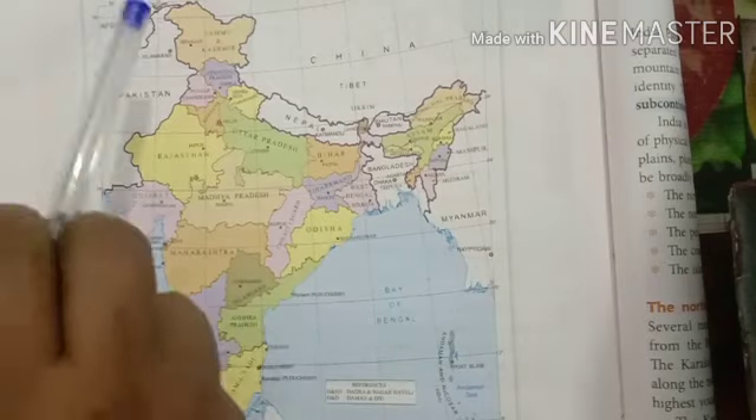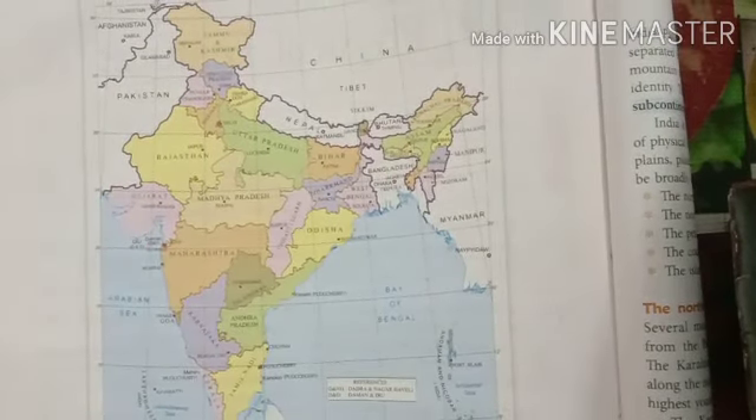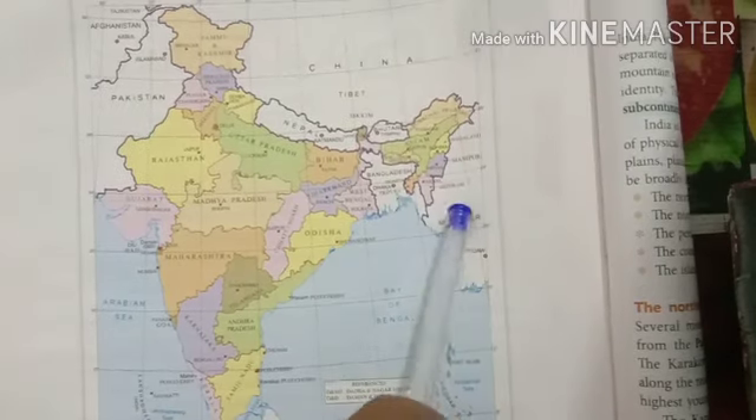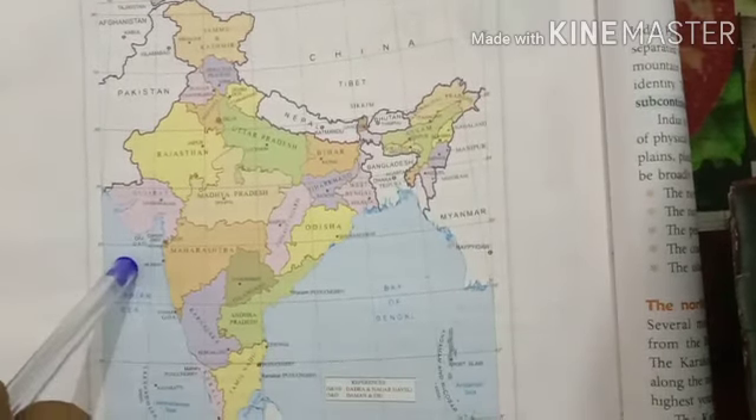Once more: the top is the North, the bottom is the South, your right is the East and your left is the West.